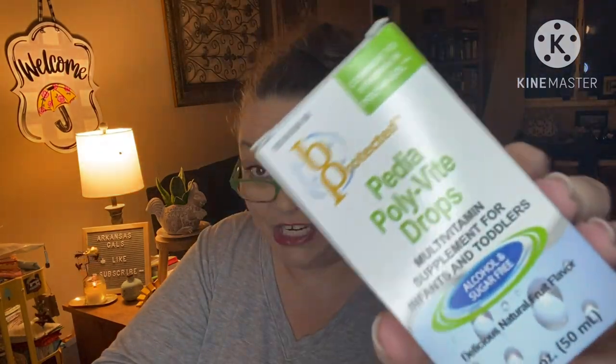Next we have Pedia Polyvite drops — multivitamin supplement for infants and toddlers, but you can use it for chicks too. Chicks can sometimes need a little fortification. These vitamins, same as Polyvite Sol for infants, are a must-have on hand if you plan to hatch or have chicks shipped this spring. Please check with your poultry vet or log into poultryDMV.com for dosages and use.